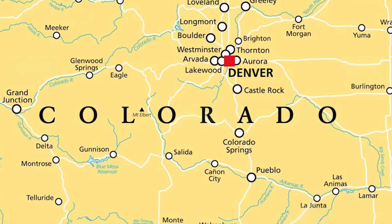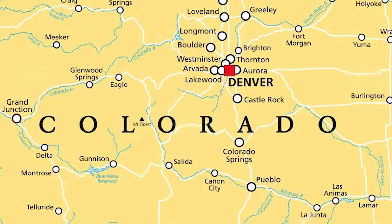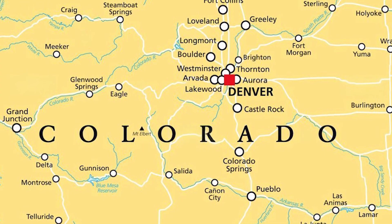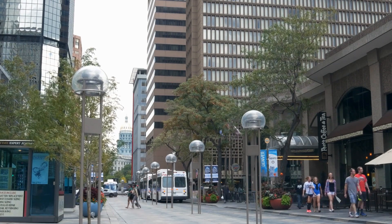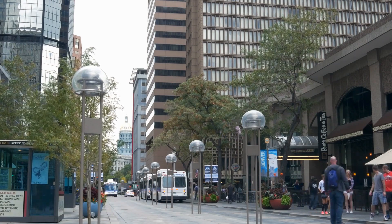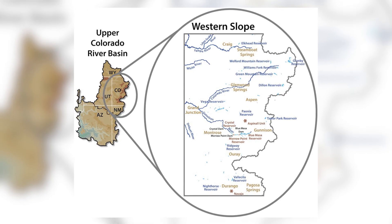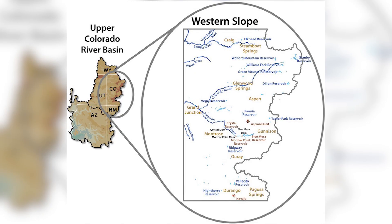Colorado has a problem, and it's growing fast. The Front Range — home to cities like Loveland, Longmont, and Broomfield — is one of the fastest growing regions in the United States. In the next 20 years, the population is expected to double. While more and more people move east of the Rockies, most of the state's water, about 90 percent of it, still falls on the western side.